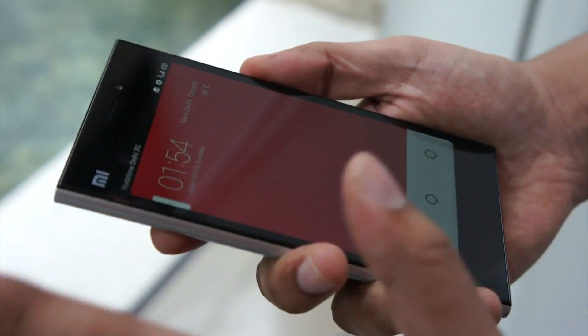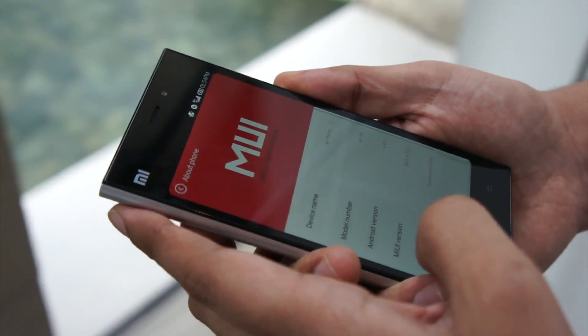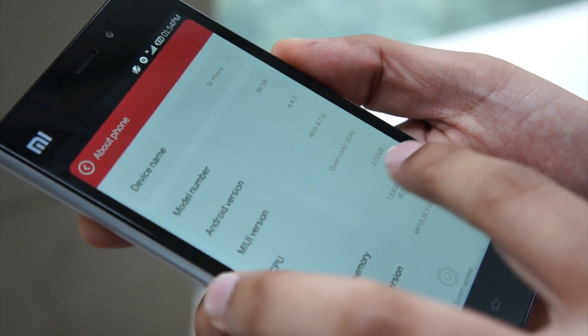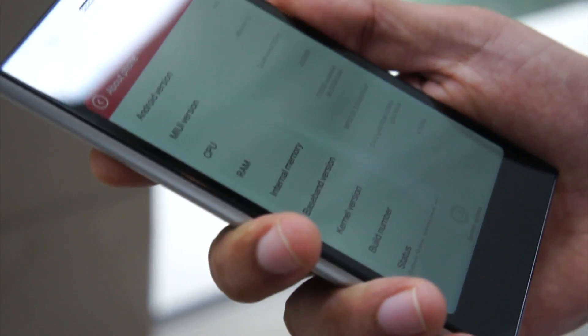This is the interface of MIUI. I will take you to the About Phone section where you can check all the hardware specifications. This is Android 4.4.3, a quad-core 2.3 GHz processor, 2 GB RAM. It's a 16 GB model, but there is also a 64 GB model available.